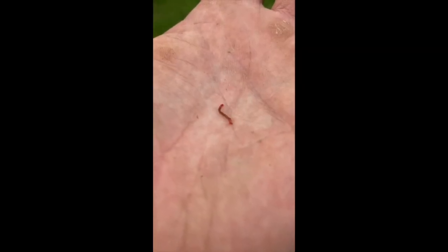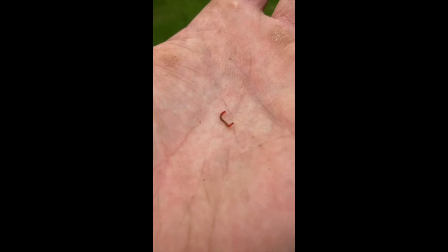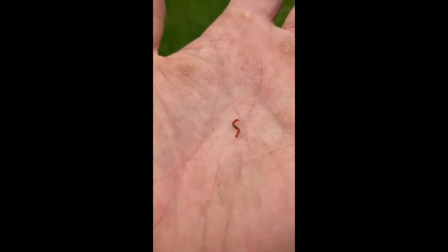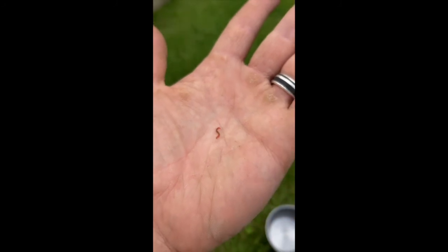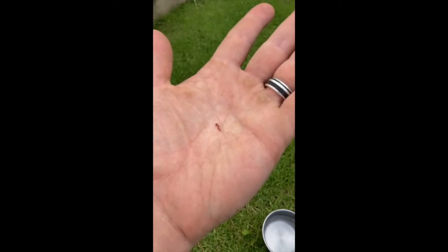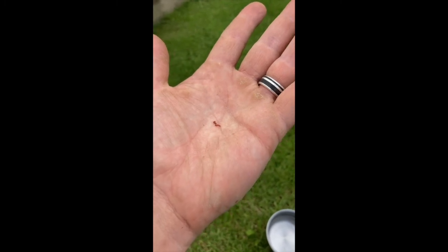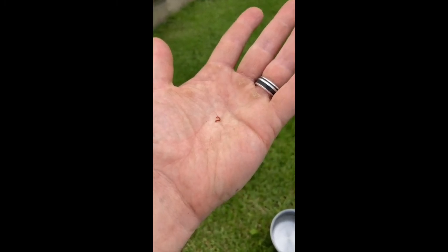This little guy here is known as a chironomid. They're also known as bloodworms or non-biting midges. They are from the taxonomy level of family called Chironomidae. You can find them in almost every freshwater system around the globe, which includes natural sources such as rivers, streams, ponds and lakes, and even novel systems such as reservoirs or tree stumps.